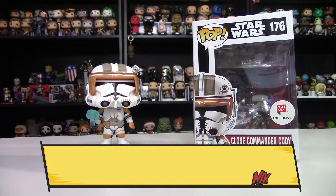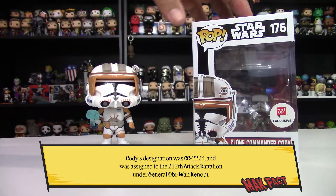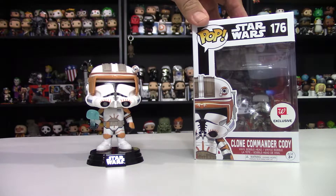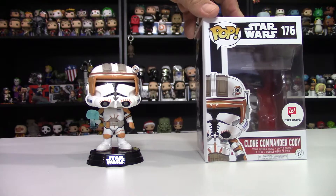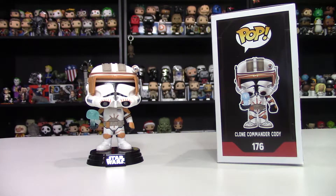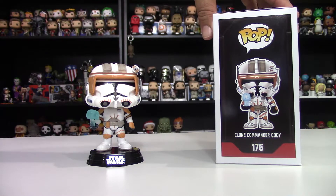All right — Clone Commander Cody, number 176, Walgreens exclusive. Obi-Wan's second in command for most of the Clone Wars and his good friend, which is why it was so tragic when he turned on him during Order 66.